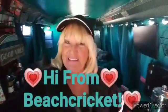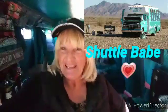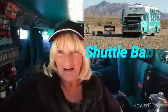Hi everybody! This is Beach Cricket and I'm inside my beautiful bus, Shuttle Babe! I've been kind of quiet for a while and I thought I'd give you an update.